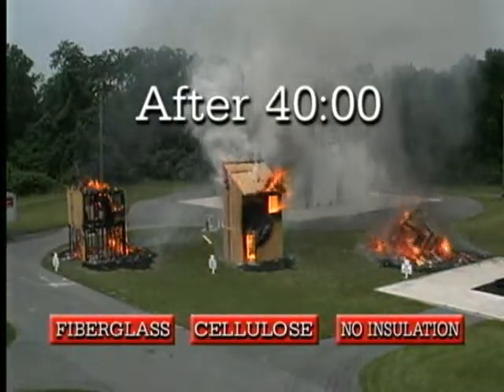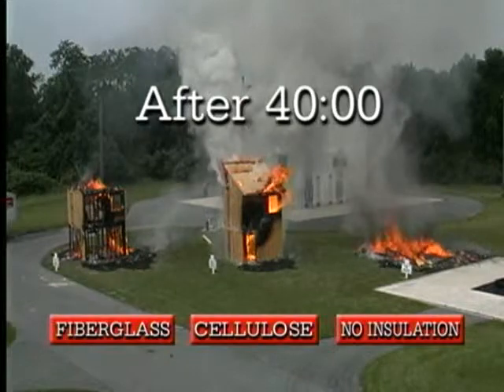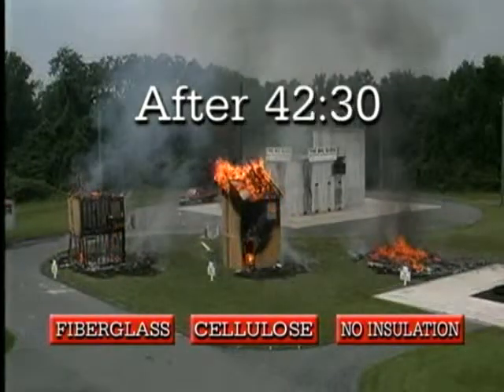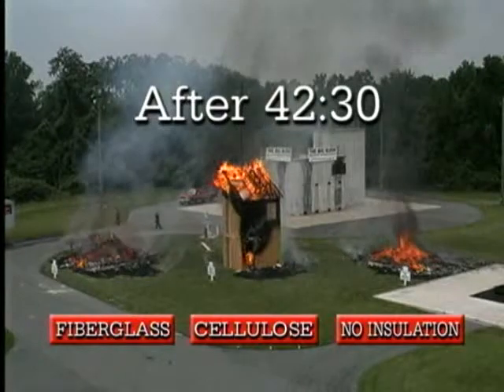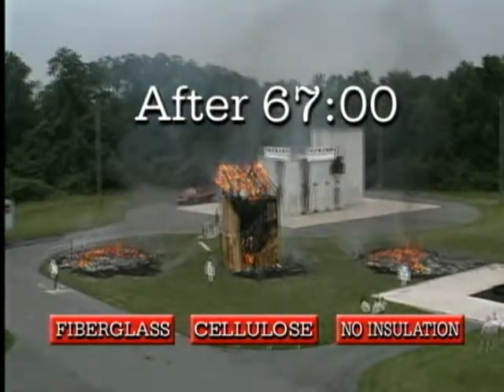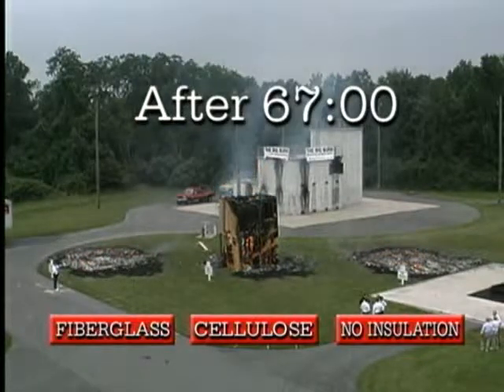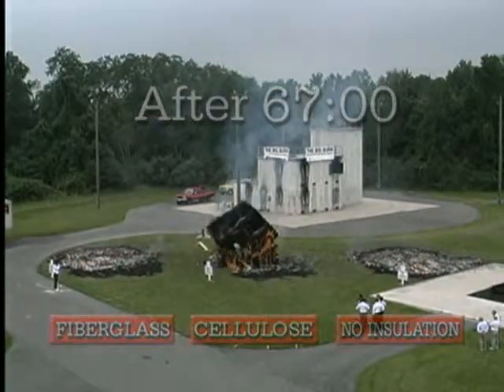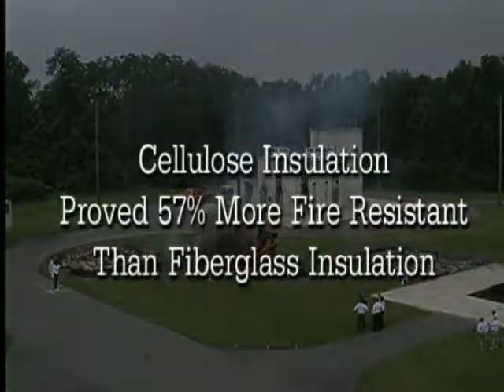After 40 minutes, the uninsulated building collapsed. Two and a half minutes later, the fiberglass structure fell. At 67 minutes — over an hour after the fire was ignited — the cellulose structure finally collapsed. The cellulose insulation proved 57% more fire-resistant than fiberglass.